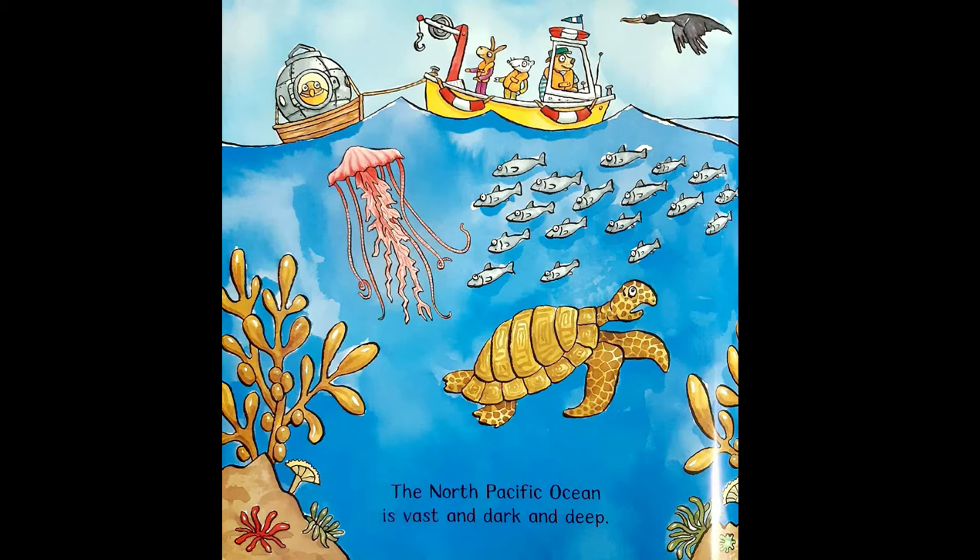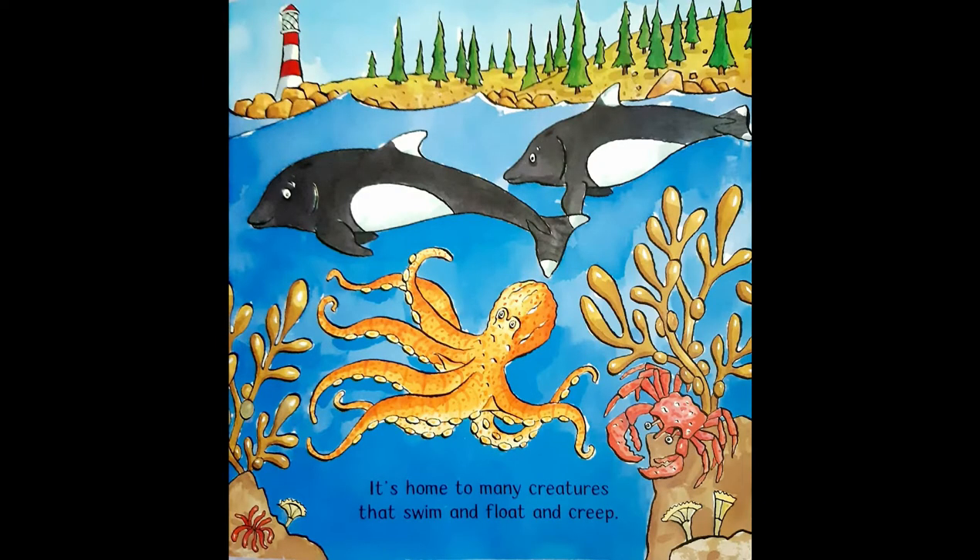The North Pacific Ocean is vast and dark and deep. It's home to many creatures that swim and float and creep.